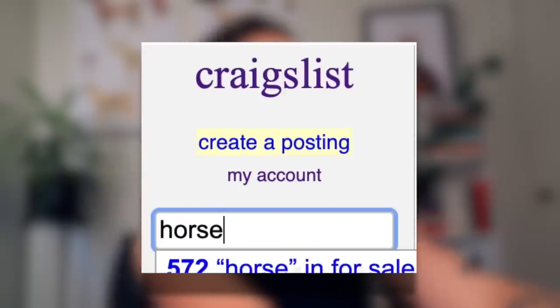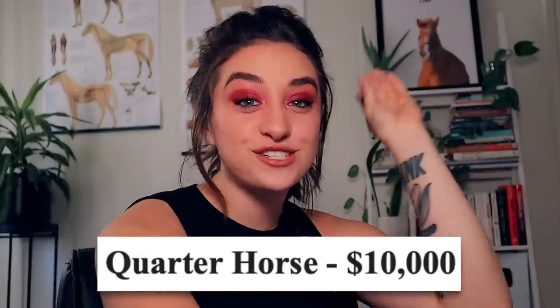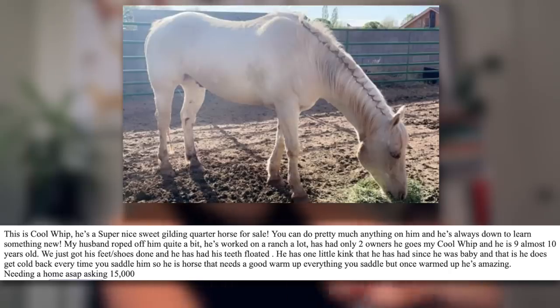So we're going to start off — I'm just going to type in 'horse' and we're going to see what we find. Quarter horse, $10,000. One million dollars. This horse better have some seriously good training if you're going to sell a quarter horse for 10 grand. This is Cool Whip — he's a super nice, sweet gilding — quarter horse for sale. 'Gilding.' I'm assuming they're saying gelding, because gilding is a type of art.